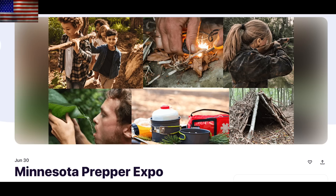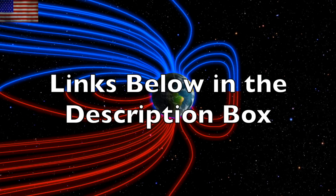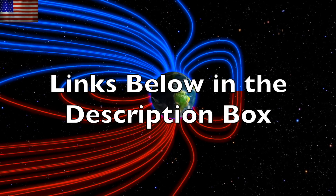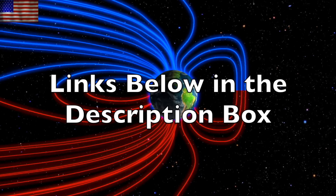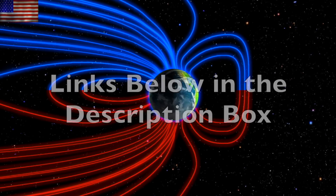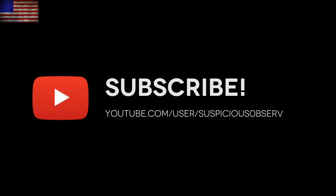Lastly folks, this coming weekend I'll be at the Minnesota Prepper Expo. I'll be speaking July 1st and it'll be great to see some of you out there as well. We greatly appreciate your support. Be sure to check out the links to Observer resources in the description box below the video. Subscribe and we'll do this all again tomorrow, right here, at 6 a.m. in the new Valley of the Sun. Eyes open. No fear. Be safe, everyone.